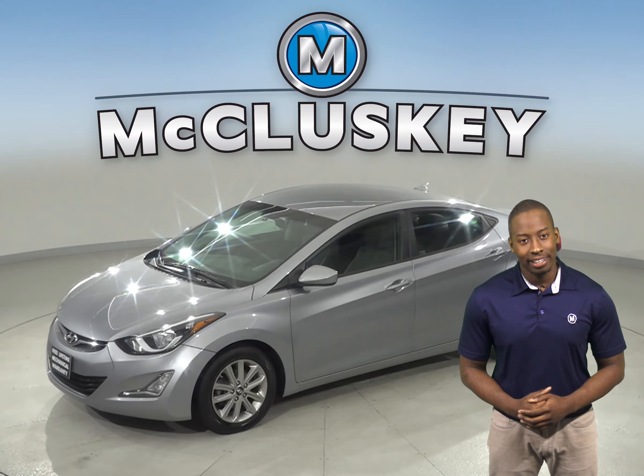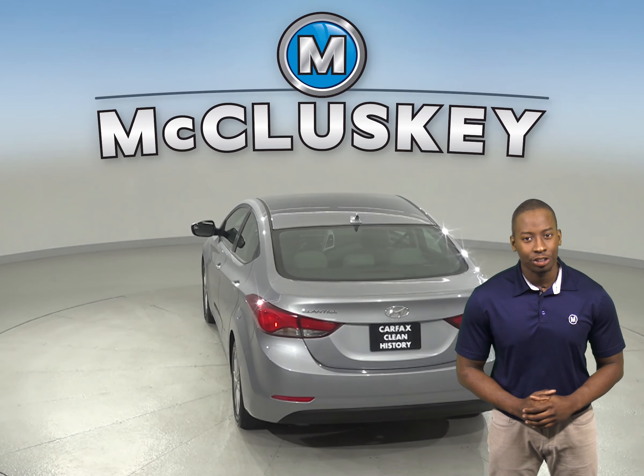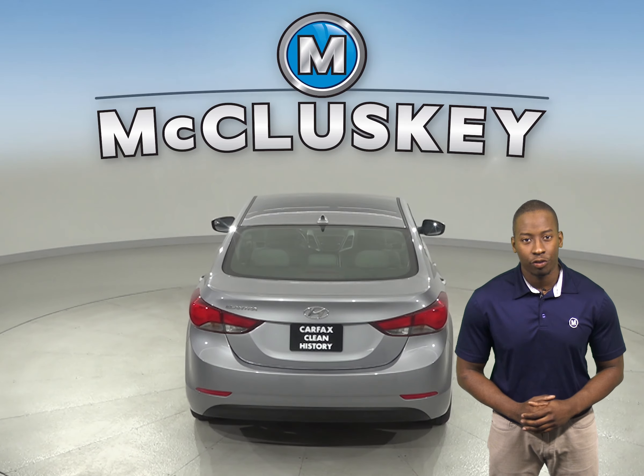The AM-FM radio, along with Sirius XM ready radio is there for your entertainment. For added safety, there is electronic stability control, brake assist, and a low tire pressure warning system.